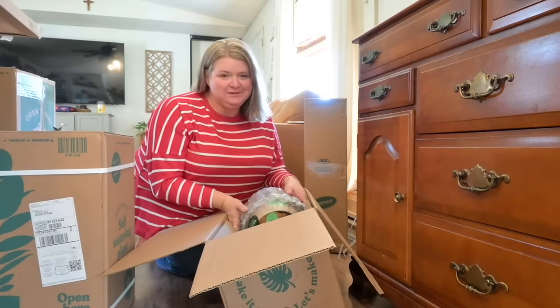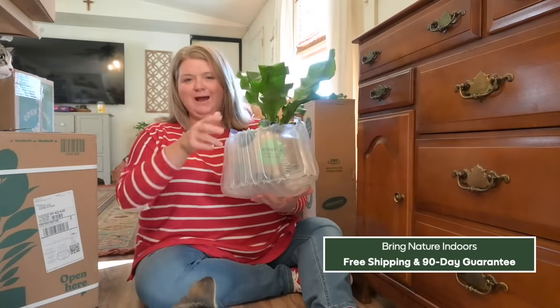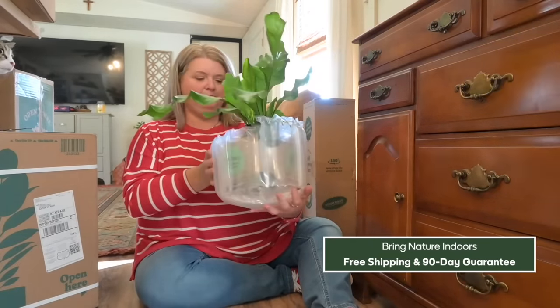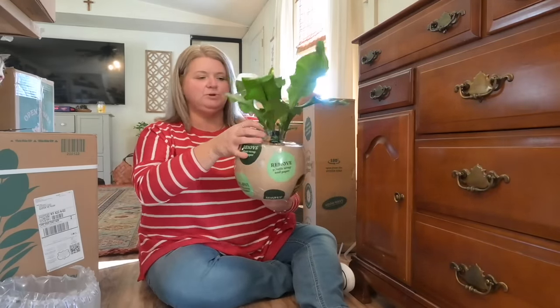I've been missing my houseplants so much. As you can see, it comes very securely wrapped in this thick bubble wrap and then it's covered in plastic. It says on here to remove the plastics, so we're going to do that.